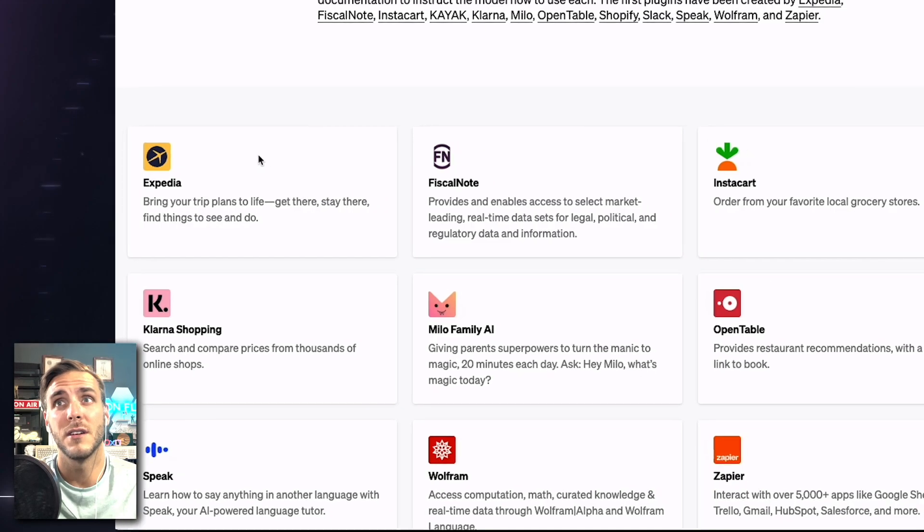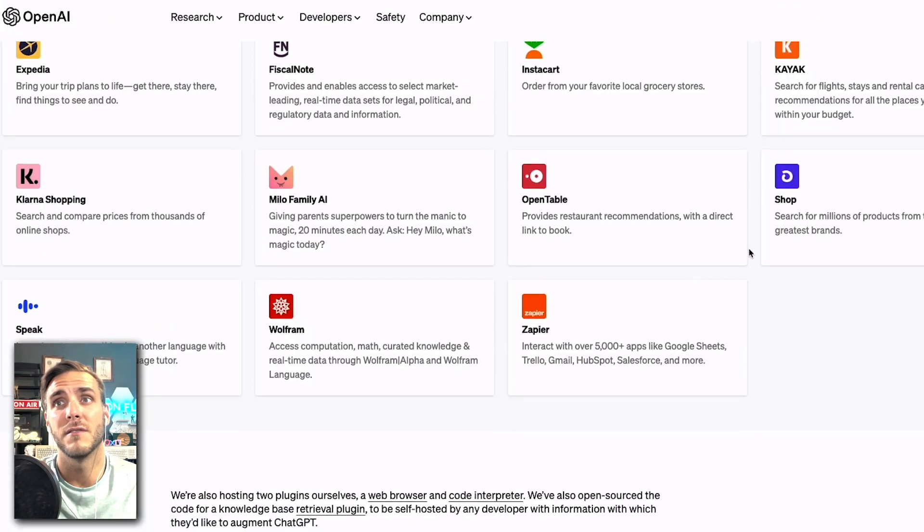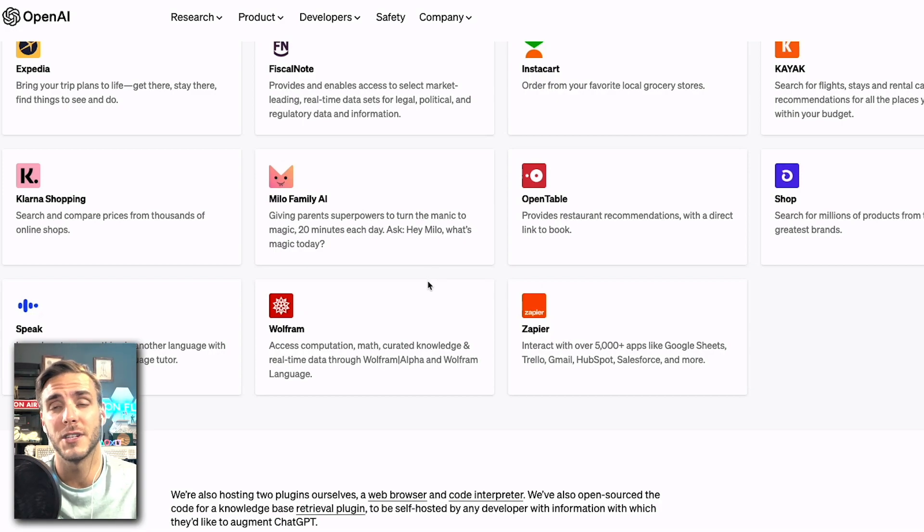They did open up plugin development to a number of well-known companies: Expedia, Instacart, Kayak, Wolfram, and Zapier, just to name a few. There are a lot of people developing plugins for ChatGPT right now. It's an opportunity to be really innovative, but it could also be an opportunity for some of these companies — ones you might consider monopolies — to take over the space.